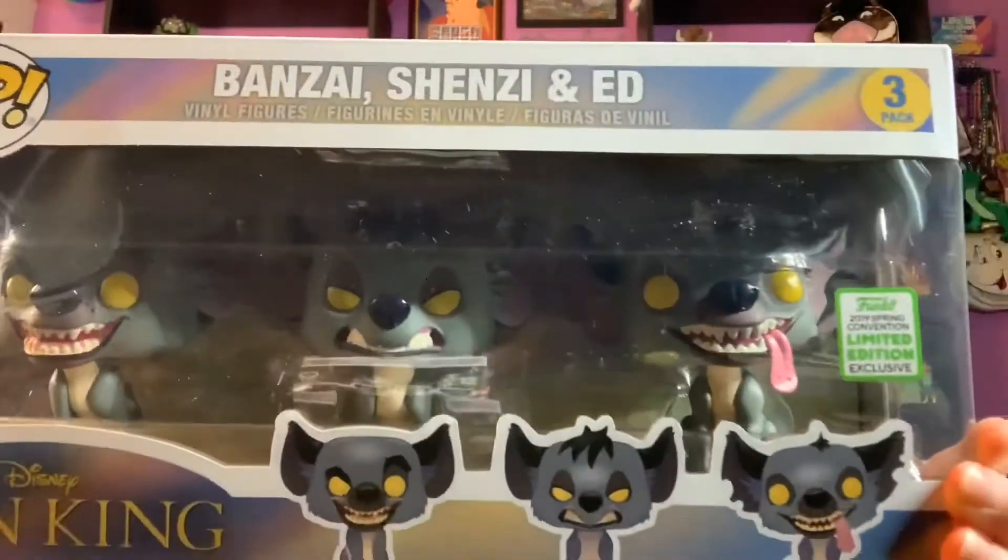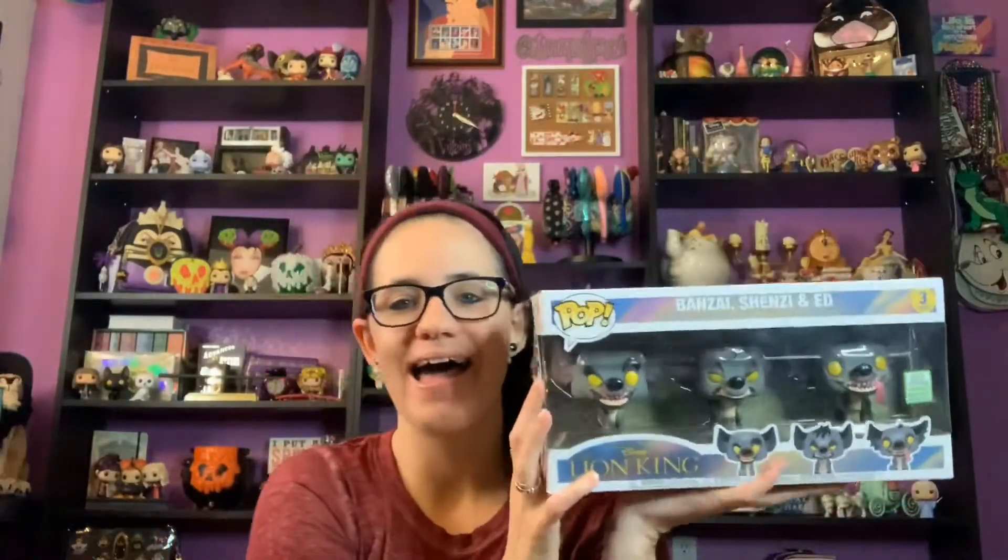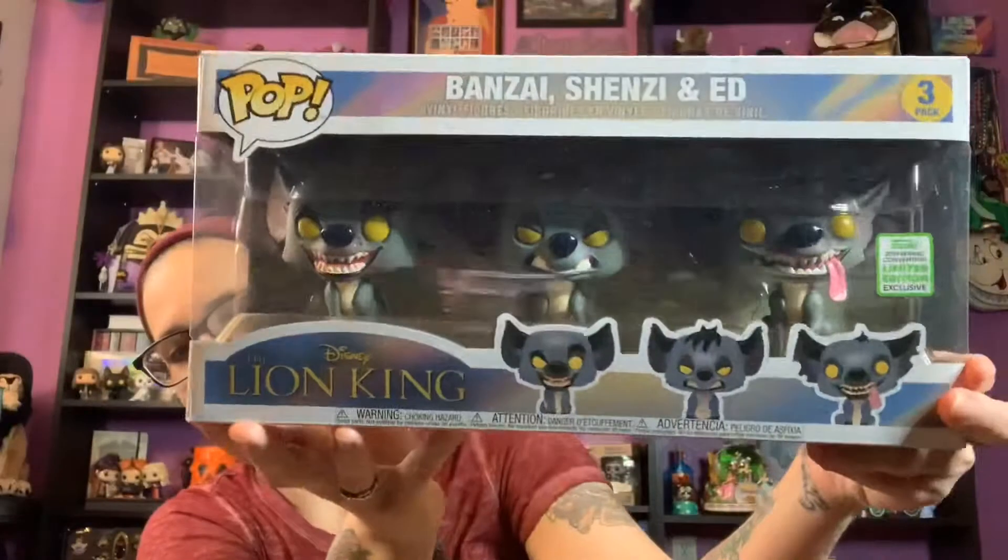Now moving on to a present Kyle gave me for my birthday. If you watched my previous collective haul video, you saw me unboxing a gorgeous Jasmine and Raja Jim Shore that he gave me as an early birthday present. Then the night before my birthday — July 3rd — he gave me this present, wrapped so cute with construction paper and spray paint. Inside was this — I have been wanting it since the moment I saw it.